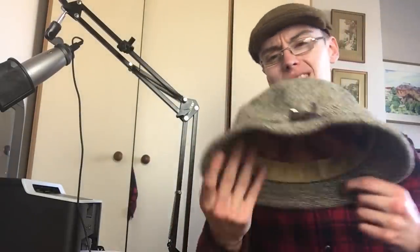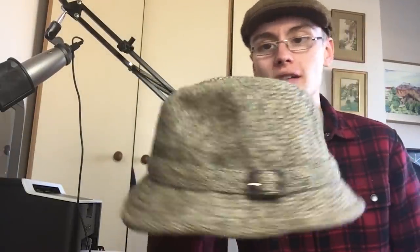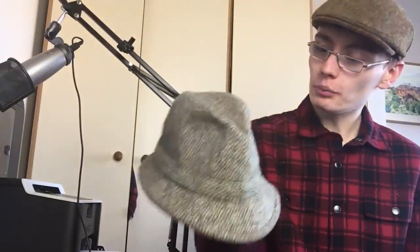I couldn't say no to picking it up. When it's a nice vintage hat like that - a solid, nice hat - I can't say no. I'm not a big fan of the look of these hats personally, but I can appreciate the quality, and that's kind of why I like picking them up and seeing them in the charity shop.